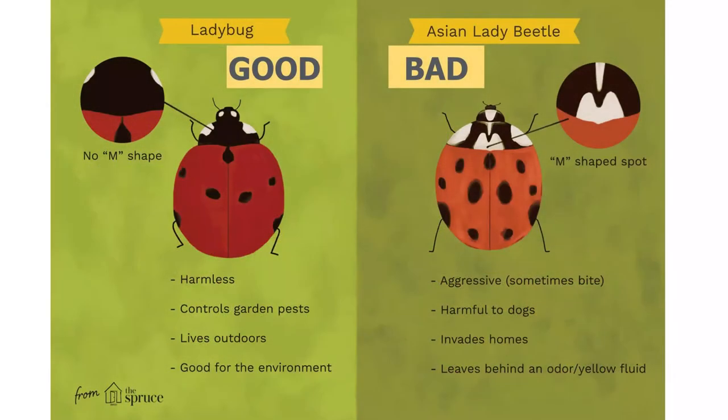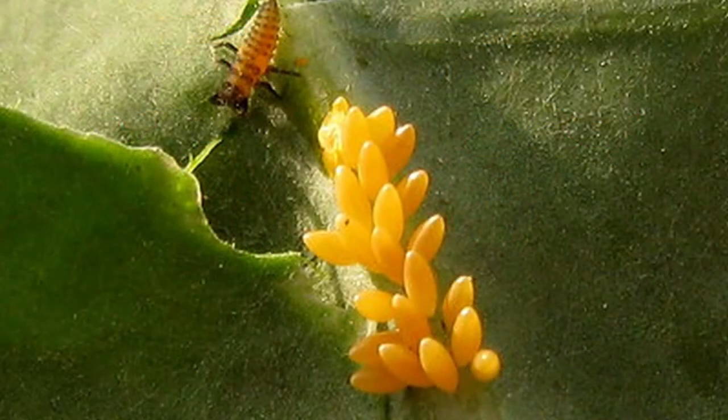Not all ladybugs are good to have in your garden though. Here is a picture showing two different types of ladybugs. The Asian lady beetle is not a nice ladybug. You can tell them apart because all Asian lady beetles have that m-shaped spot on their pronotum.